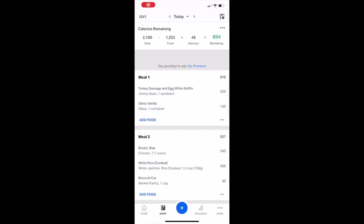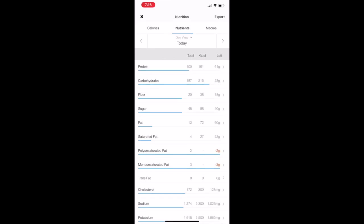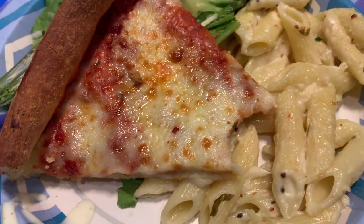Here's my MyFitnessPal daily summary so far. For breakfast and lunch combined, I've got 100 grams of protein, 187 grams of carbohydrates, and only 12 grams of fat. Keeping fat low so I can eat more tonight. I'm going to guesstimate the calories in the pizza and try to limit myself, but also have a good time.